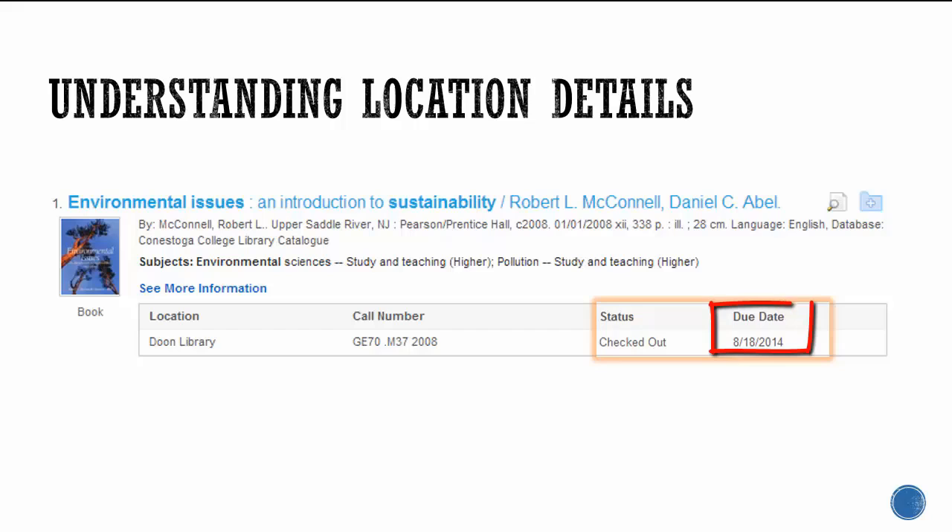If it is checked out, the due date tells you when it's expected to be returned to the library.